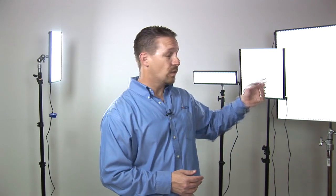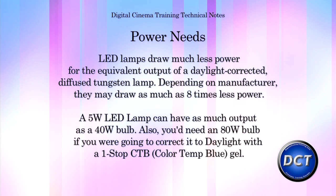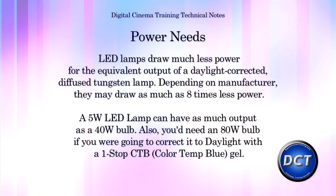LED technology offers an amazing way to light a digital set. For instance, this 12x12 that's right here behind me only draws 2 amps of power. And if you took a tungsten lamp, corrected it to daylight, and diffused it, this is many times brighter.